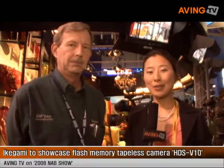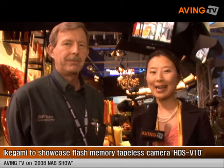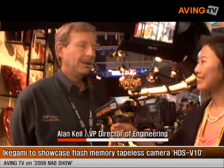Hello, this is Alia from ABing News Network. Today I'm here at the Ikegami booth at NAB 2008, and the gentleman next to me will introduce the new product. Tell me who you are. My name is Alan Kyle. I am Director of Engineering for Ikegami here in the United States.